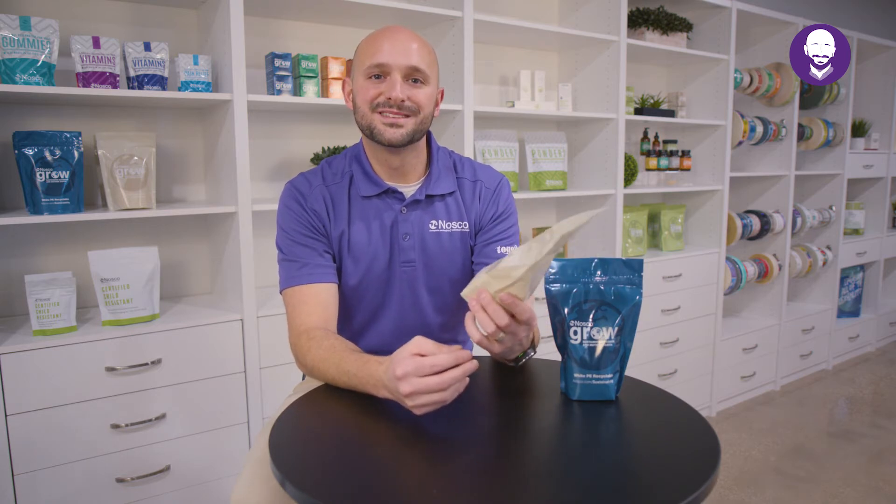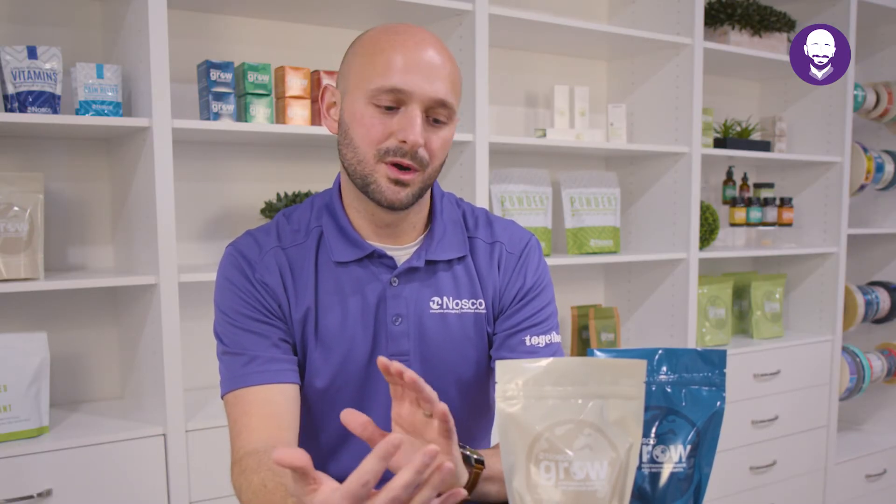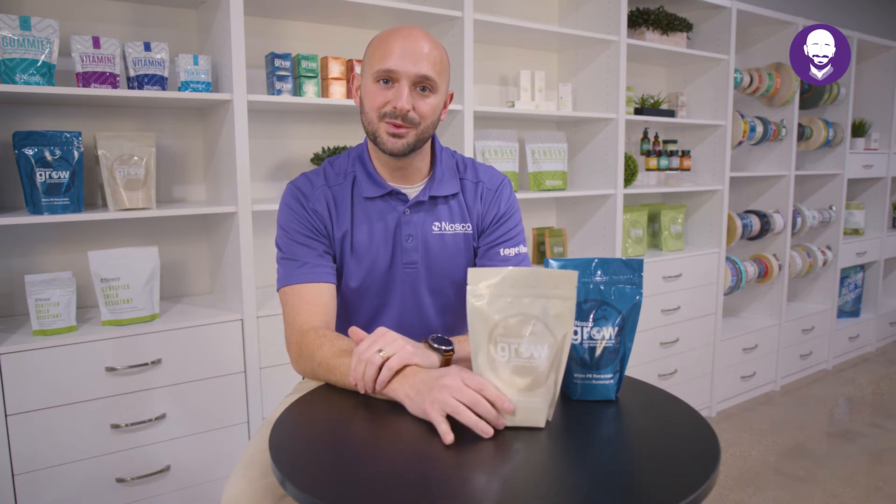Here we are taking a look at the polyethylene recyclable materials, or PE films. What we've got here is two materials that we're surface printing and laminating on. Both of those materials are made up of polyethylene, and the great thing about this film is it is recyclable.